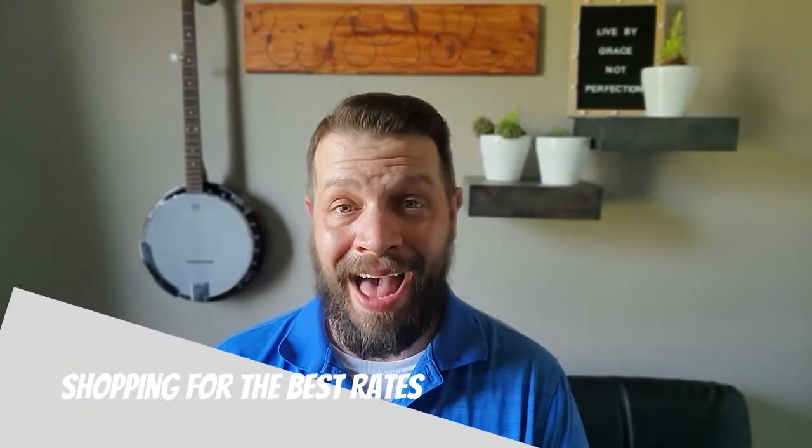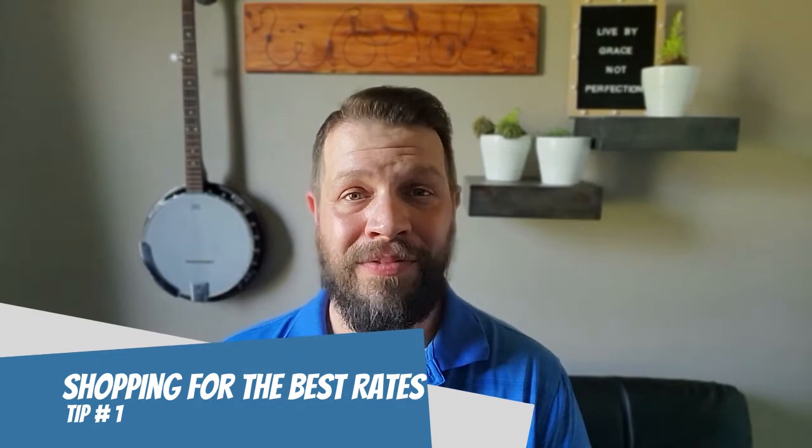Okay, let's just get down to business. How to get the lowest rate you can possibly get on your home loan? Well, it starts with a habit of shopping for the best rates.